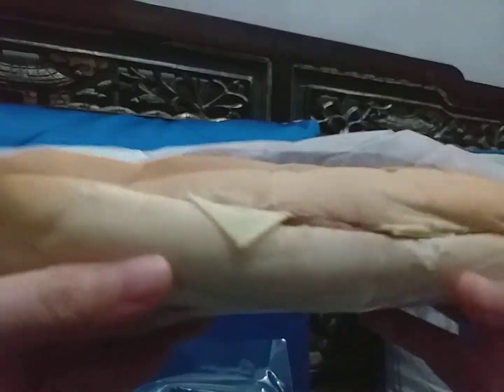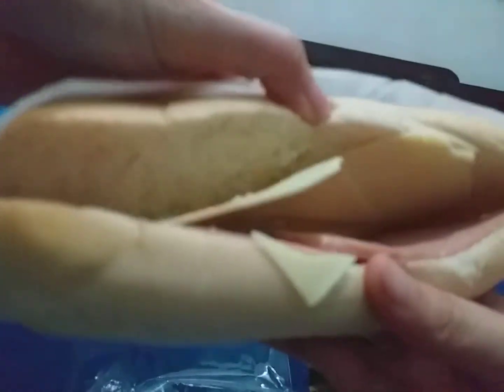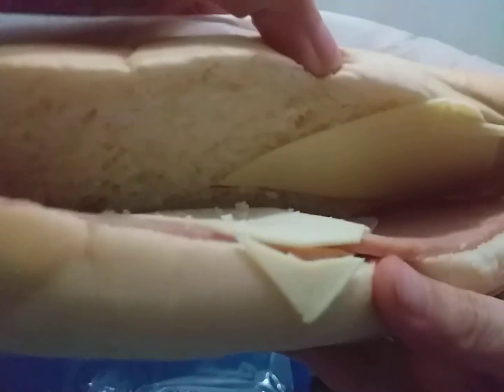It actually kind of looks like a hot dog. You can see the cheese, a bit of mayo, some ham. Mmm, smells good. It actually smells better than the other one.